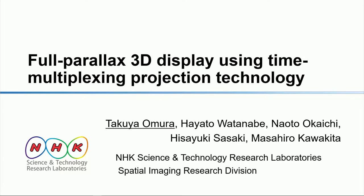Thank you for your kind introduction. Hello everyone. I'm Takuya Umura of Japan Broadcasting Corporation. Today, I'd like to talk with you about our full parallax 3D display using time multiplexing projection technology.